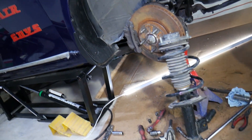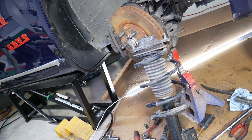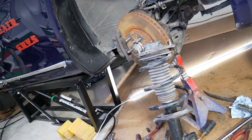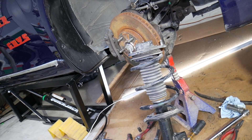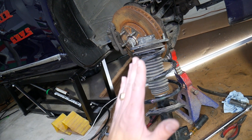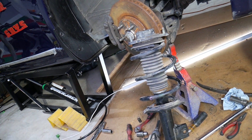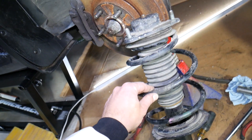Number six: you hit the acceleration pedal and all of a sudden you feel the front end coming loose, kind of coming up while the rear sinks. That could also be a sign of bad struts.